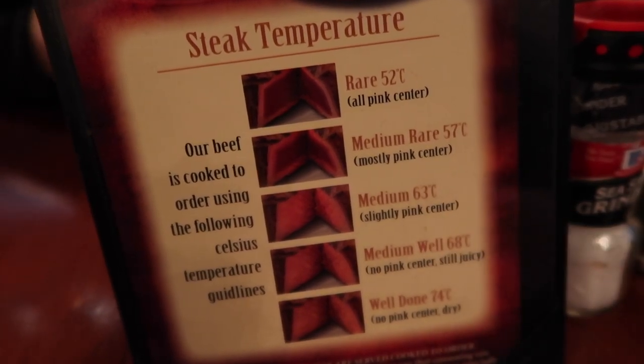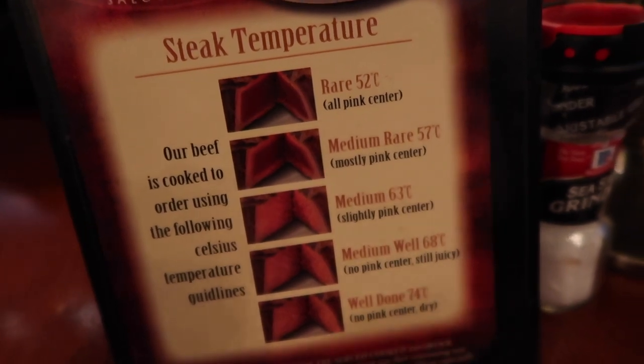If you don't know steak temperatures, what to order — this is a perfect list for you right here. I got mine medium. I got the filet mignon wrapped in bacon. I must say this is the most awkward restaurant I've ever been in to film at. It's so quiet, there's literally no music playing — it's like we're all in a big giant cafeteria or something.